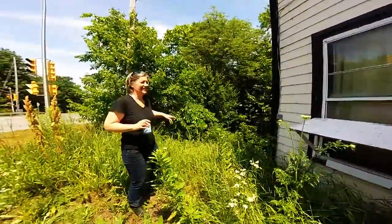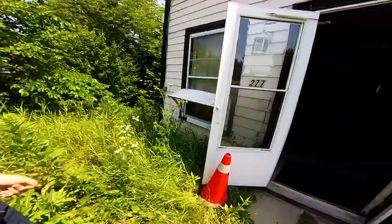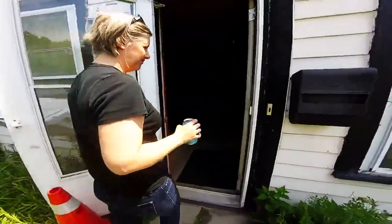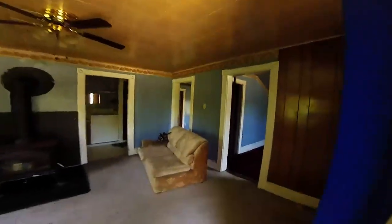We're going in now. This was owned by — it's crazy — this little old lady lived here 58 years. She bought it when she was about 20. She graciously left us the sofas, but you can see the staining on the ceiling. It's just crappy.